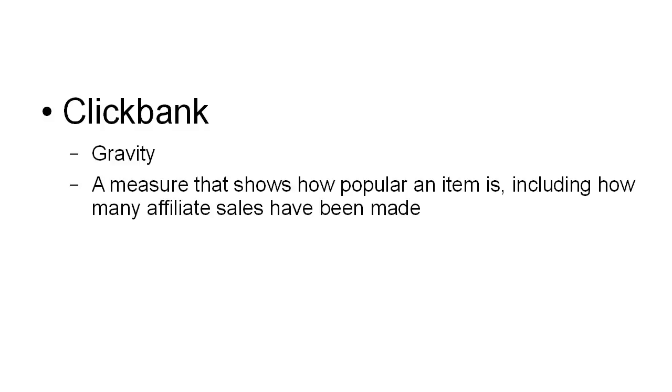The gravity is a measure that shows how popular an item is. That includes how many affiliate sales have been made, and that will tell you whether or not this affiliate product is selling well.